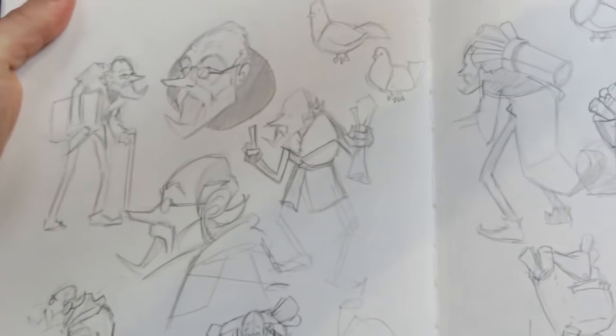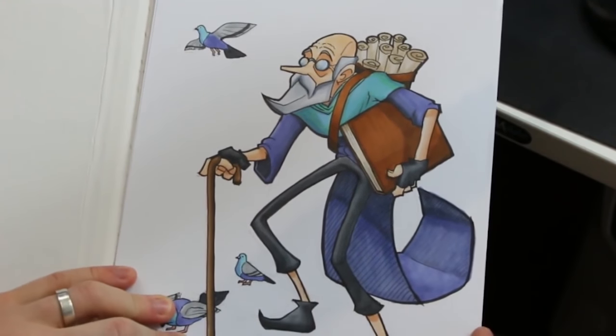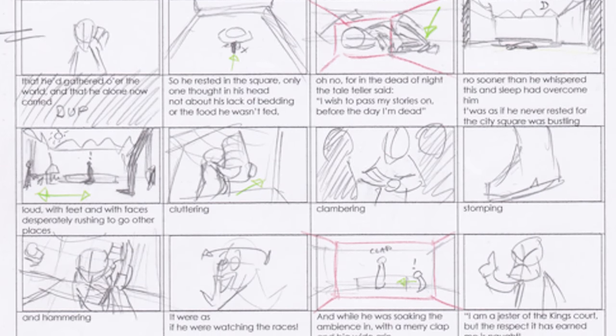Next, I created the concept art for the characters who would be telling the story. There's a link in the description to a video I did on the creation process of that concept art and how it evolved into the final character designs. And then from there, I created the storyboards that we would use as the foundations for the visuals of the animation.